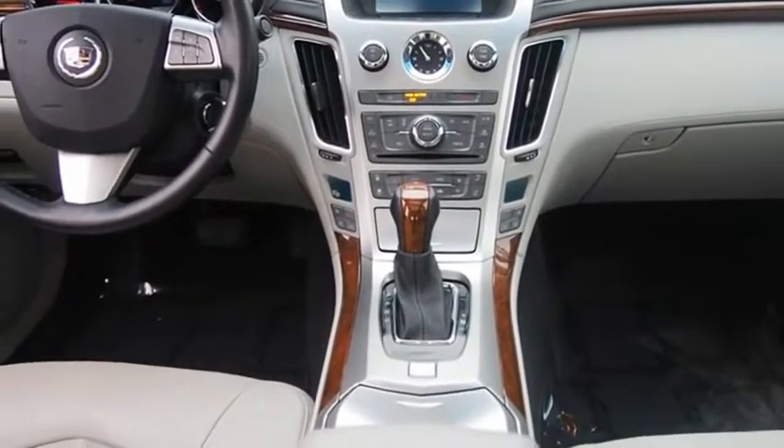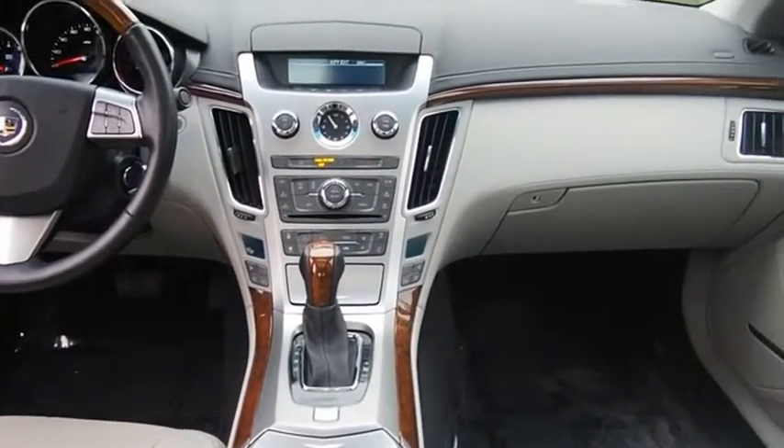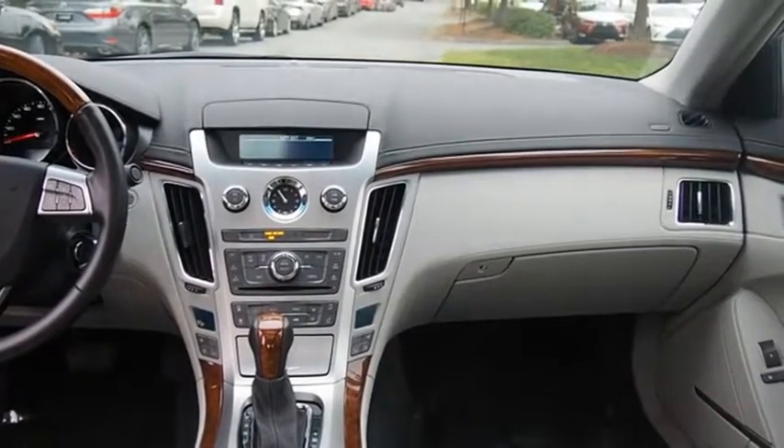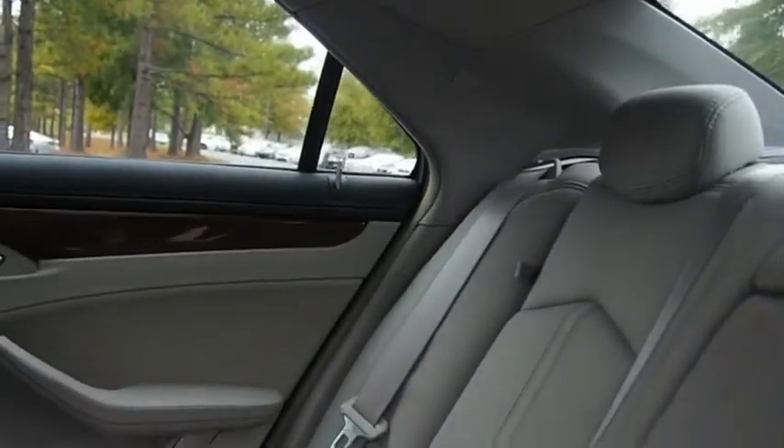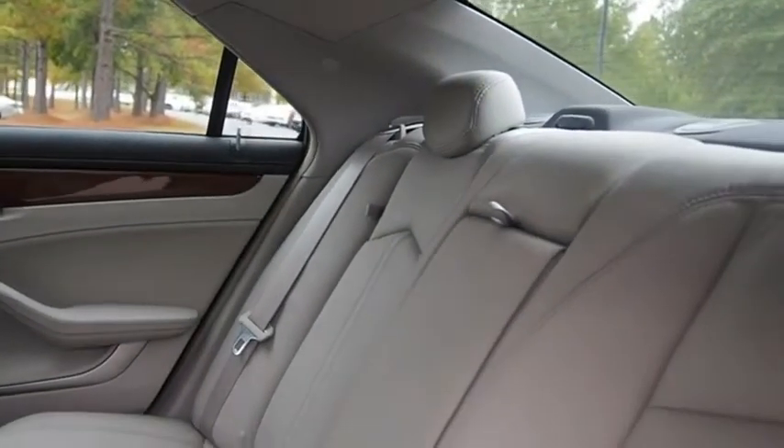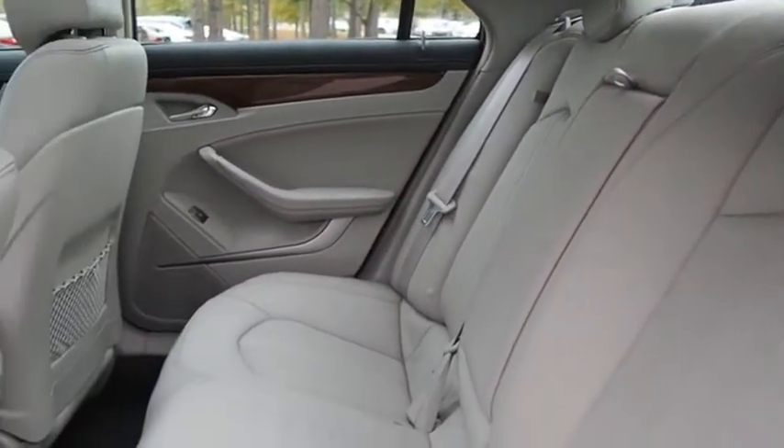The CTS is a well-sorted blend of all-American style and European-inspired tuning with a cutting-edge design. The luxury CTS blends elegant styling, performance, and exceptional fuel economy. A vehicle like this doesn't come along every day. Come in and get it before someone else does.